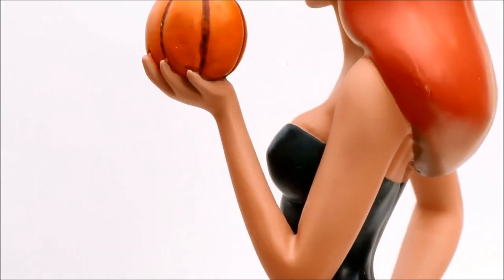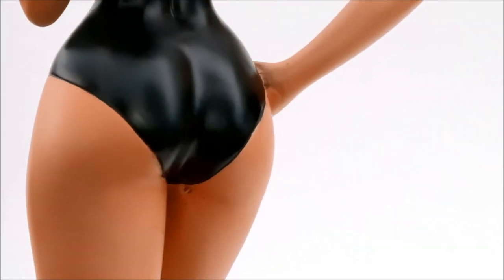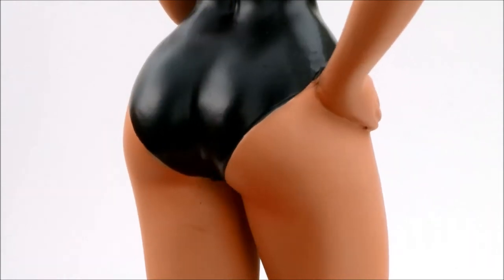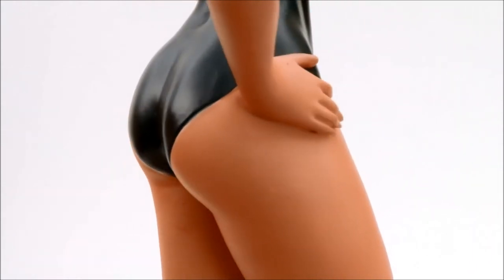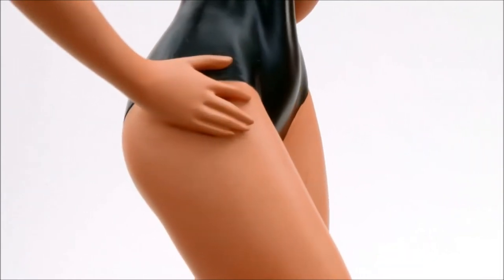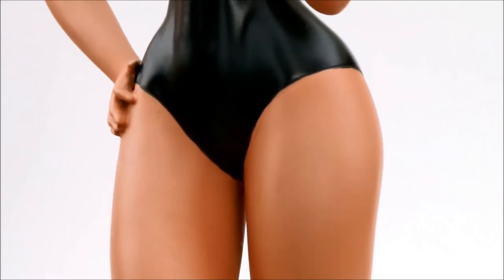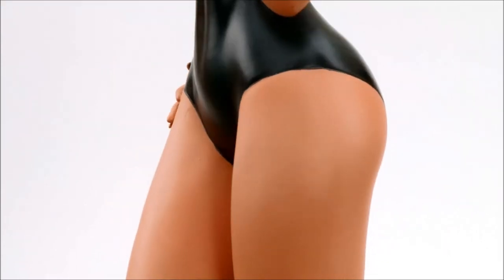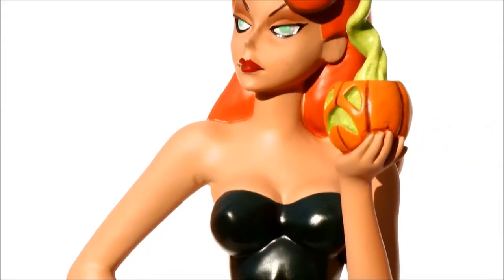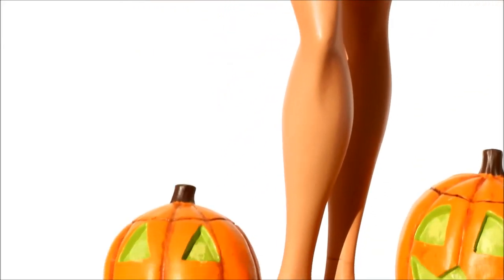Now we're about to see my favorite part of the statue — her hips. It has really nice wide hips and thick thighs. I really like how Clayburn Moore sculpts the female figure. Looking here, I can see those wide hips and thick thighs, and very long legs.